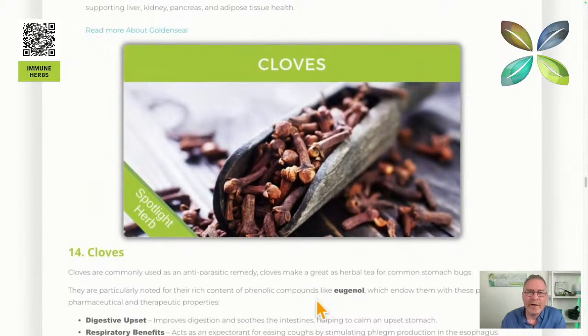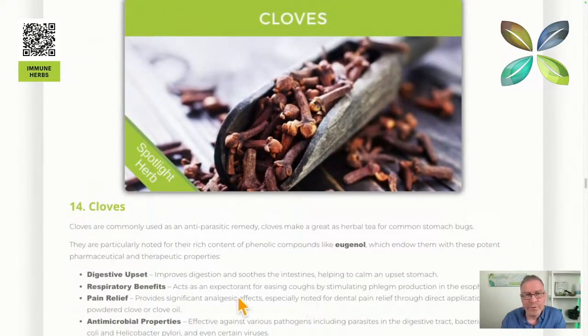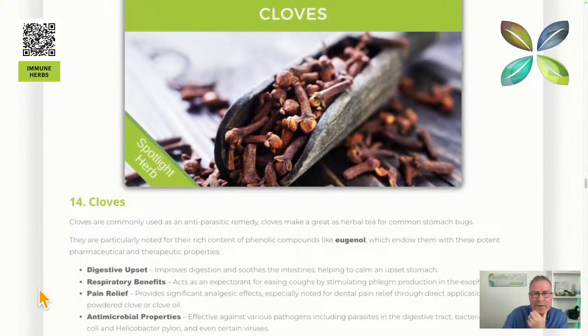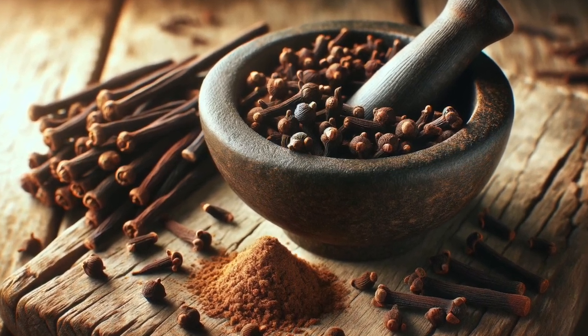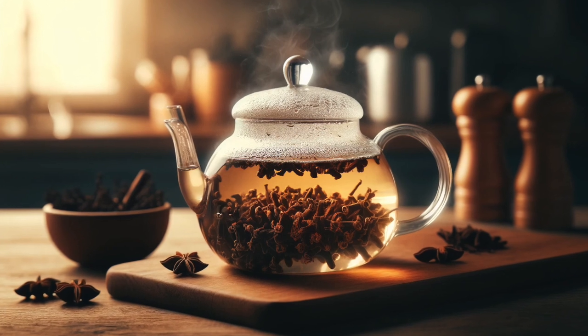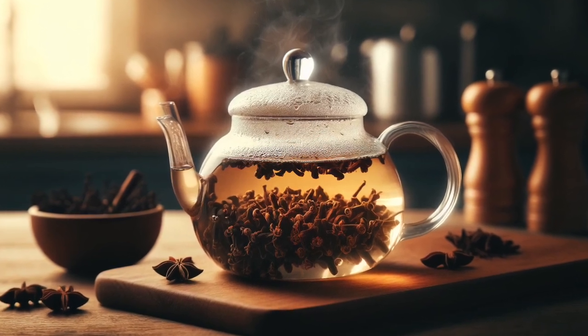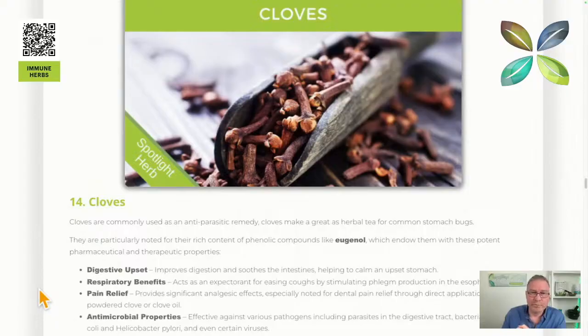Next we've got cloves, another common kitchen spice. One remedy I often recommend for a stomach bug is clove tea. You basically get fresh cloves, grind them up with a mortar, a rolling pin, or something similar, put them into a teapot, and make a strong decoction — a super strong tea. You can let it brew even overnight, but preferably at least 30 minutes.